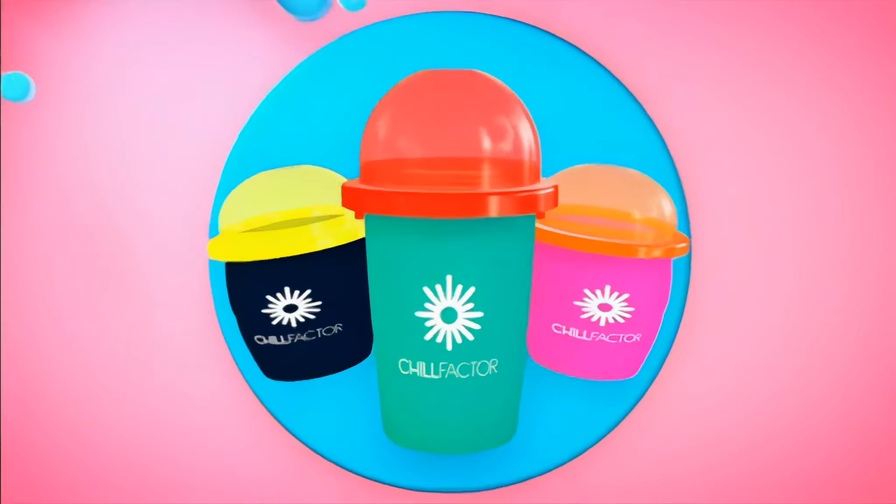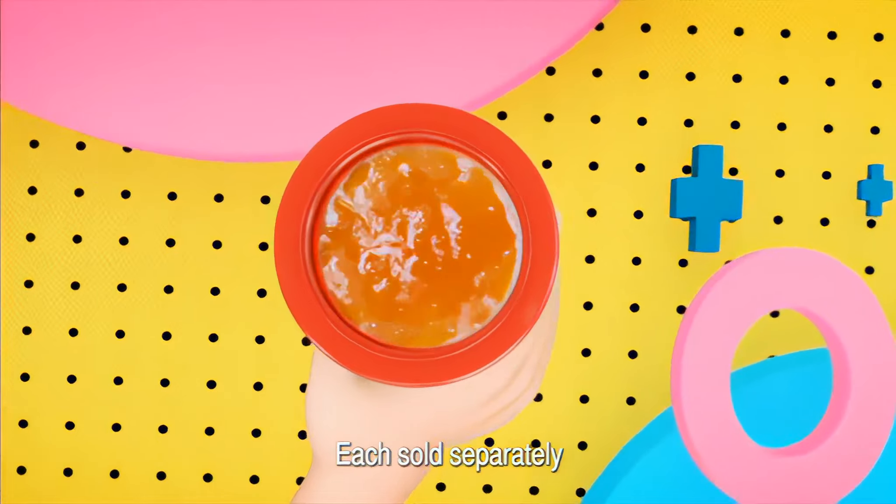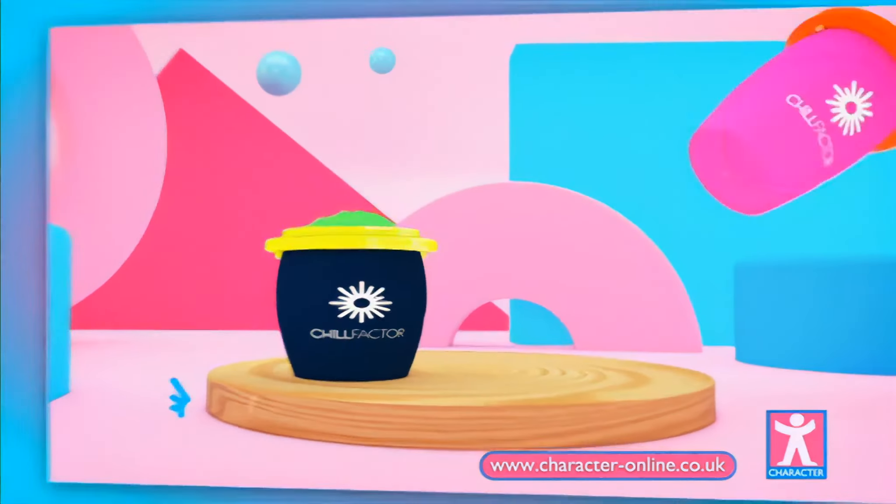Chill out! Make your own slushie at home in minutes with Chill Factor. Freeze it, fill it, squeeze it, love it! Make super quick slushies with Chill Factor!